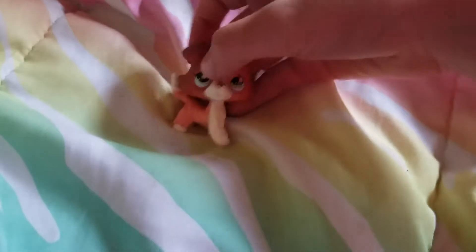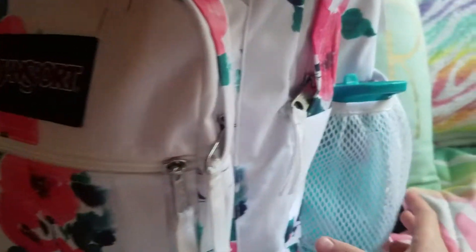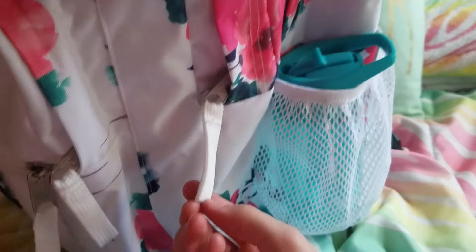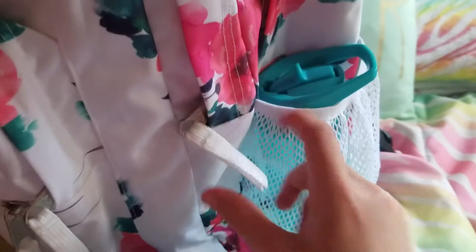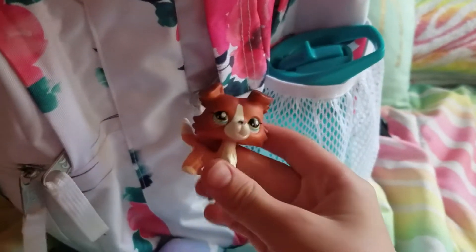So let's get right to What's In My Backpack. This is my backpack. On the side over here is a holder and I have my water bottle in it. Just so you know, my theme is pink and flowers, and my colors are pink, purple, white, rose gold, and blue. My theme is food and flowers.